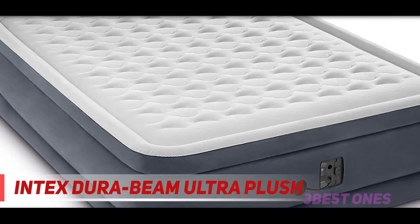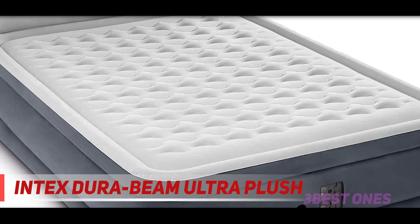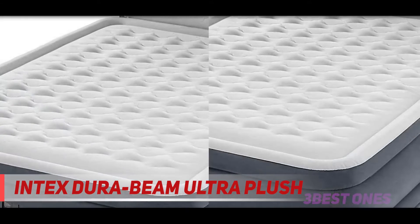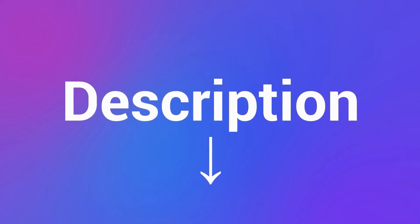This Intex Air Mattress comes with a one-year warranty. The interior construction features high-strength fibers that work to give the mattress a lightweight yet durable structure that will last for a long time. Check out the description for more information and the latest price.